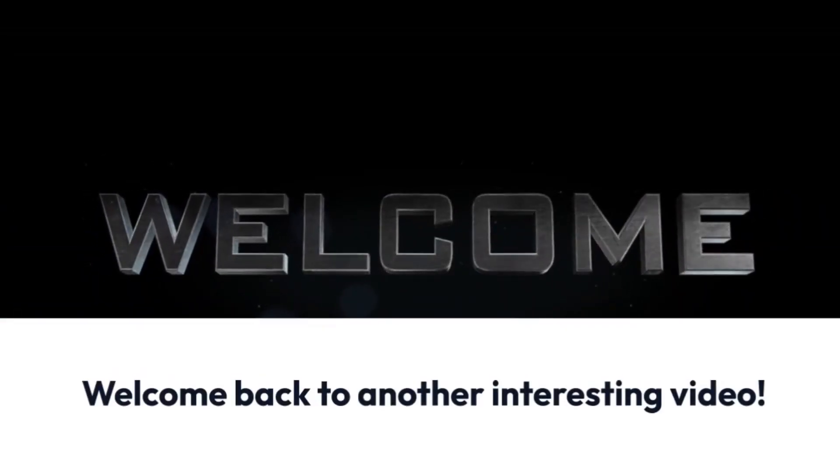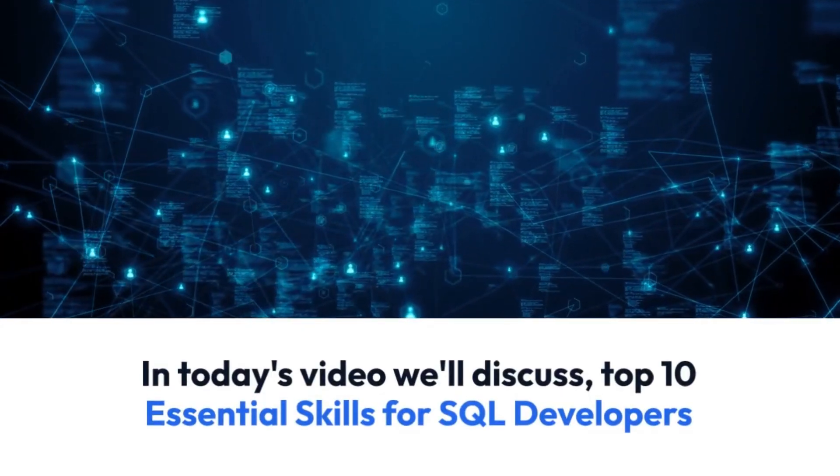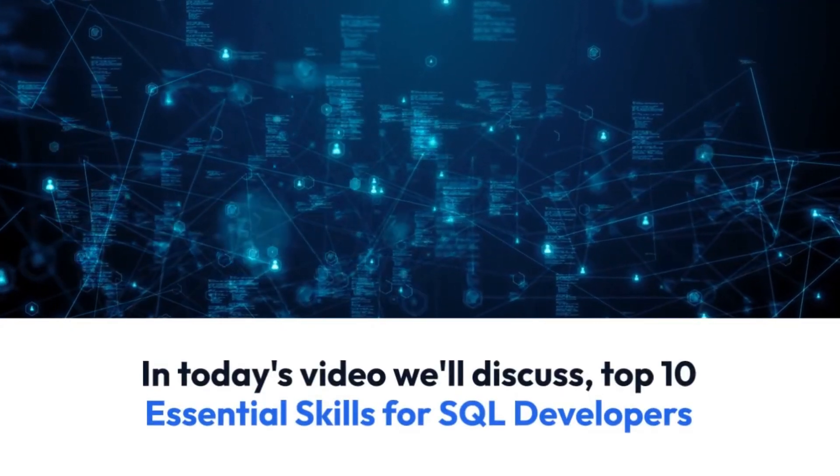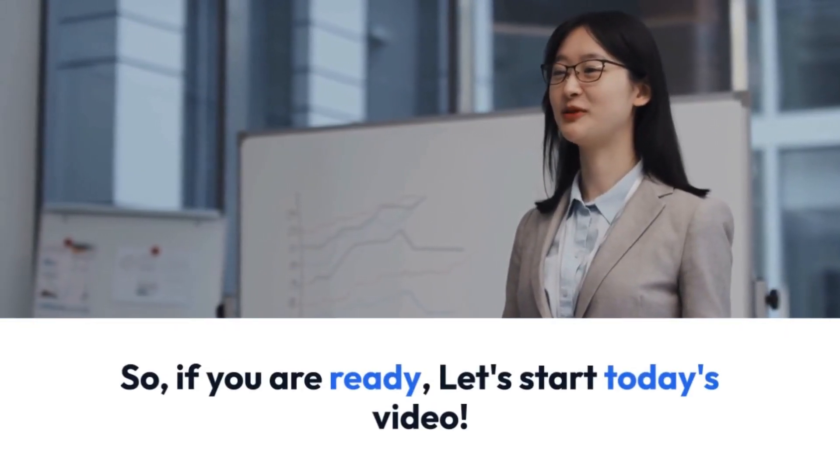Hello everyone, and welcome back once again to another interesting video. In today's video we'll discuss the Top 10 Essential Skills for SQL Developers. So if you are ready, let's start today's video.